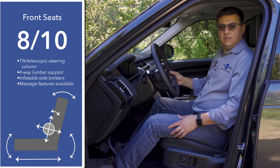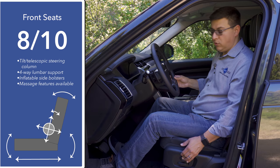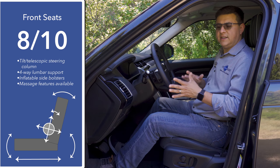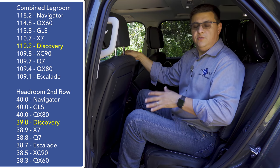Land Rover tells us this is capable of fording 33.5 inches of water — a pretty good number for a luxury SUV. When it comes to front seat comfort, I'm going to give these seats eight out of ten. The seats offer an inflatable side bolster feature, four-way adjustable lumbar support, available seat massage, seat heating, and seat ventilation. However, for my body shape I found the seats in the new BMW X7 a little more comfortable.